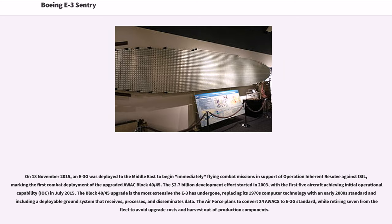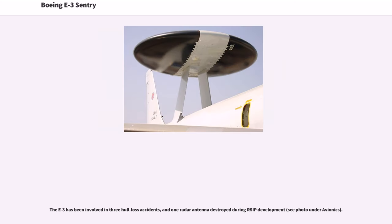It had accumulated 22,206 flight hours between August 19, 1983 and May 13, 2015, and operated out of 21 different countries in support of NATO operational activities. The aircraft was due in mid-July 2015 for a six-year cycle depot-level maintenance (DLM) inspection which would have been very costly. The so-called 449 retirement project will result in reclamation of critical parts with a value of upwards of $40 million, as some parts are no longer on the market or have become very expensive. On November 18, 2015, an E-3G was deployed to the Middle East to begin flying combat missions in support of Operation Inherent Resolve against ISIL, marking the first combat deployment of the upgraded AWACS Block 40/45. The $2.7 billion development effort started in 2003, with the first five aircraft achieving initial operational capability (IOC) in July 2015. The Block 40/45 upgrade is the most extensive the E-3 has undergone, replacing its 1970s computer technology with an early 2000s standard and including a deployable ground system. The Air Force plans to convert 24 AWACs to E-3G standard while retiring 7 to avoid upgrade costs and harvest out-of-production components. The E-3 has been involved in three HALAS accidents and one radar antenna destroyed during RSIP development.